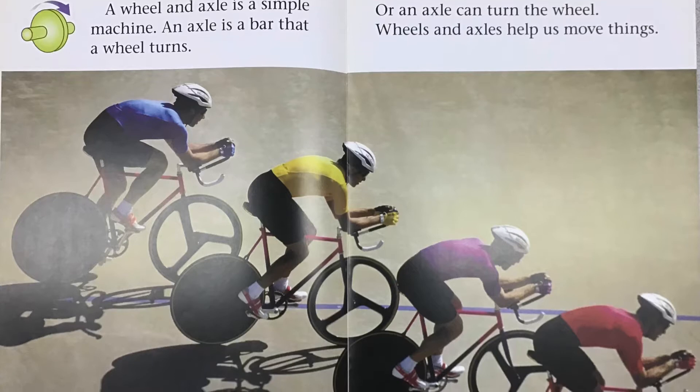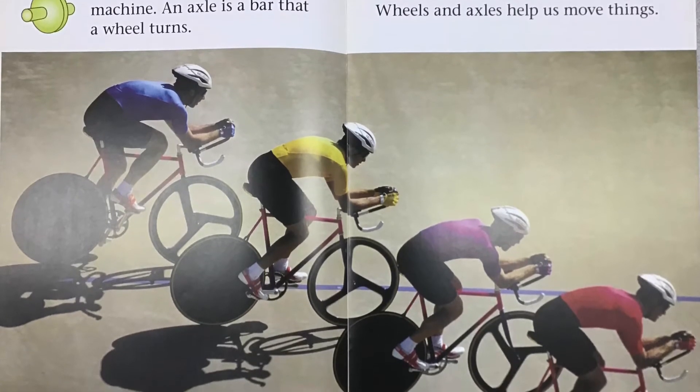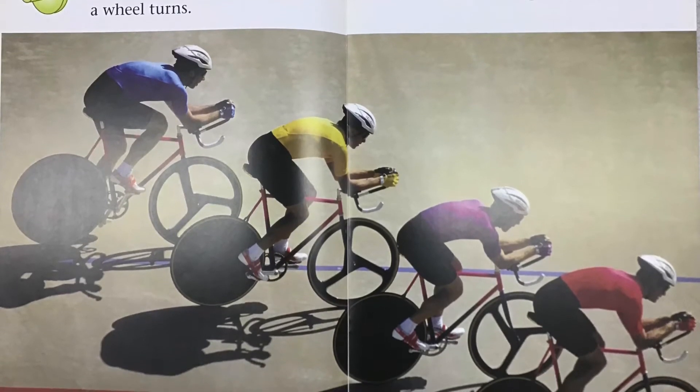A wheel and axle is a simple machine. An axle is a bar that a wheel turns, or an axle can turn the wheel. Wheels and axles help us move things.